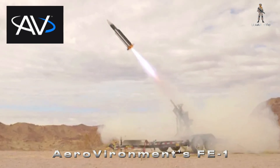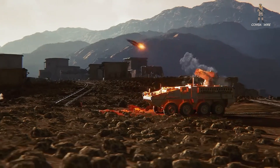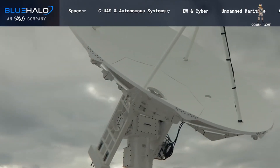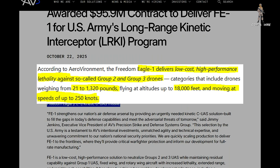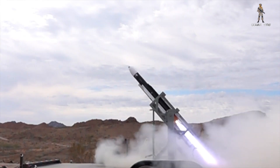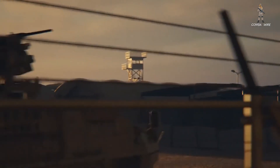Aero-Vernicke's FE-1, however, represents the next evolution. Measuring between 5 and 6 feet in length with a 6-inch diameter, this compact interceptor first flew only in January of this year. Its fast-track development dates back to 2023, initially started by a smaller defense firm called Blue Hollow, which Aero-Vernicke later acquired in 2024. According to Aero-Vernicke, the Freedom Eagle One delivers low-cost, high-performance lethality against Group 2 and Group 3 drones, categories that include drones weighing from 21 to 1,320 pounds, flying at altitudes up to 18,000 feet, and moving at speeds up to 250 knots. FE-1 still retains residual capability to engage Group 1 drones, as well as fixed-wing and rotary aircraft, and even subsonic cruise missiles under the right conditions.